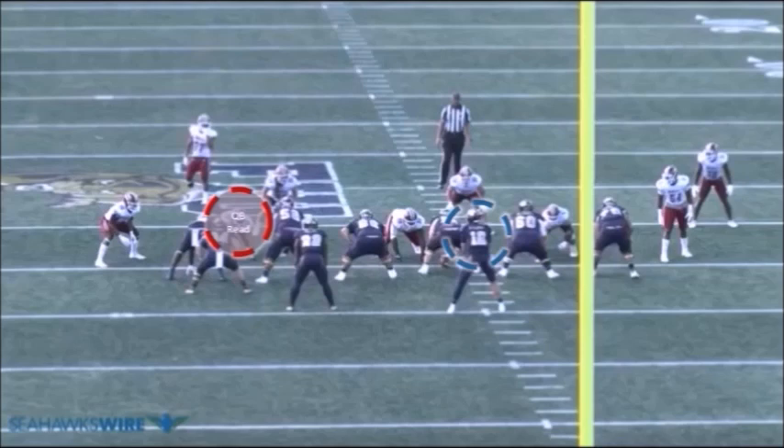Let's start with the basics. On every read option play, the defense has a key or force defender that the offense is reading. In this case, Magoo is reading the backside defensive end. If he goes straight downfield, Magoo's going to hand it off to the running back. If he goes down the line of scrimmage, he's going to pull the football and run it himself. FIU used great play design here — the Panthers will send their lone receiver on the right side in jet motion, flying across the formation. Ultimately, Magoo isn't going to hand off the football, but it forces the Minutemen to pay attention to the jet motion.